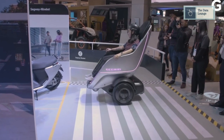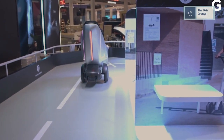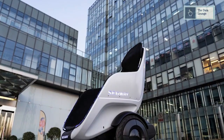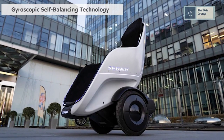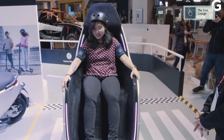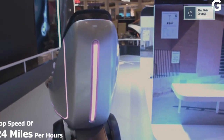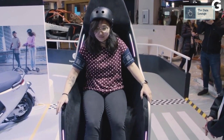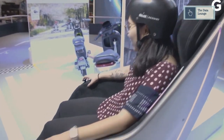Segway has announced a new self-balancing vehicle that you can sit on to ride, unlike any other Segway vehicle. The self-balancing two-wheeler is an egg-shaped pod meant to let people roam around campuses, theme parks, and airports while sitting. The S-Pod is powered by the same gyroscopic self-balancing technology as traditional Segway vehicles. It is controlled by a small joystick on the right — no leaning required. The S-Pod can hit a top speed of 24 miles per hour and its two-wheel setup allows for quick changes in direction. The S-Pod will debut in Q3 of 2020 and plans to sell to consumers by 2021.